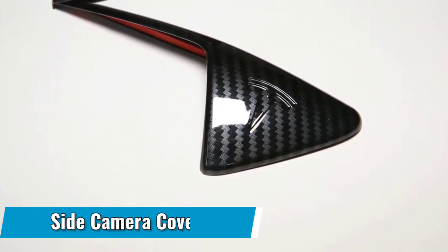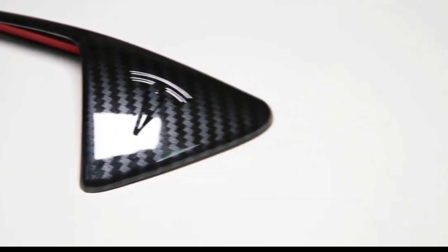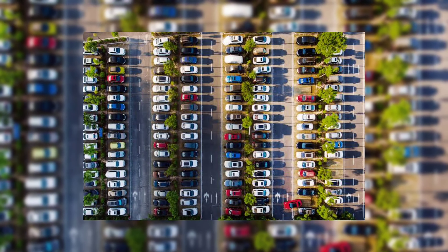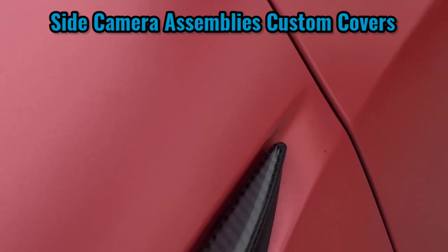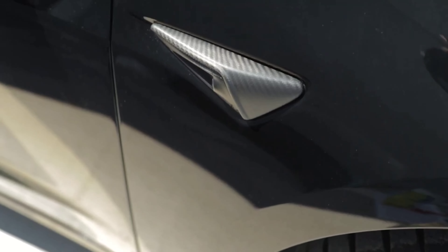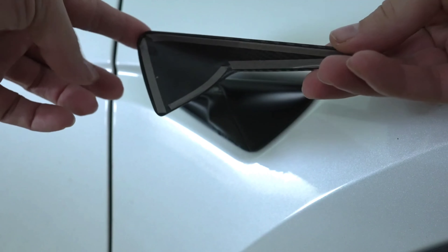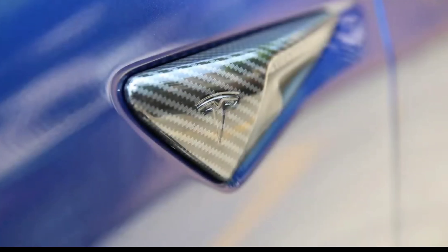Number 7: SIDE CAMERA COVERS. Give your Tesla's lower side camera housings a distinct performance feel with a carbon-fiber look or matte black finish. In addition to the new appearance, these covers protect the camera housing from dings and scratches caused by car doors parked next to your Tesla in a parking lot. The custom covers are designed to fit the camera housing's contoured surface and are simple to apply, requiring no tools. Available in matte black trim or carbon-fiber trim, they will not interfere with the rear or side-facing camera, and are sold in pairs including both driver and passenger side covers.